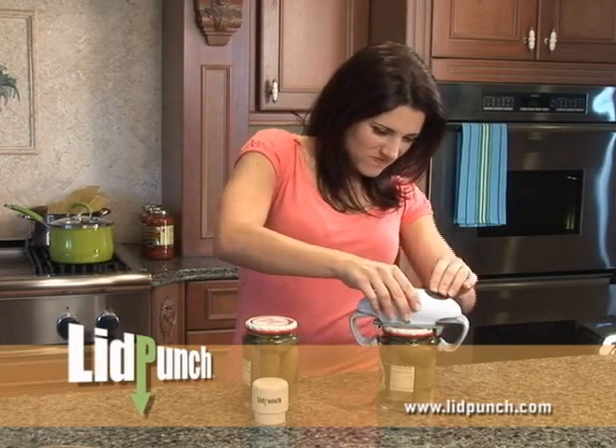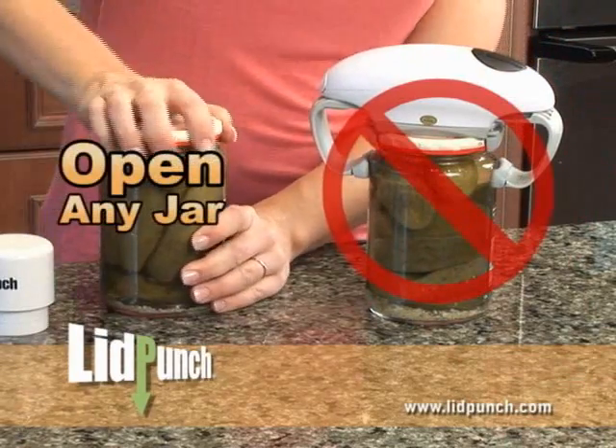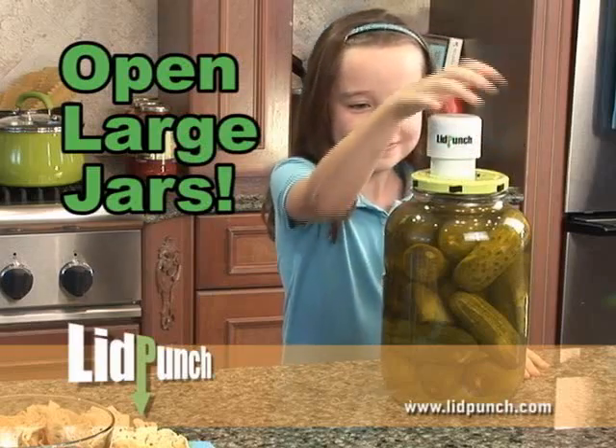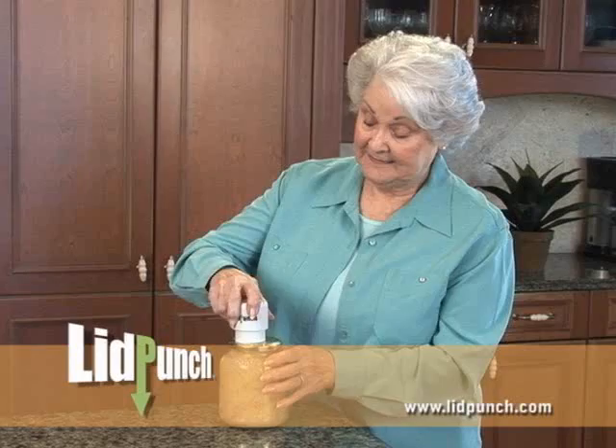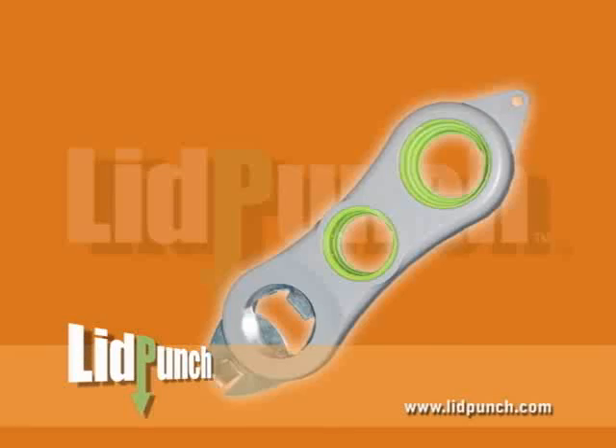Other devices are big, bulky, and slow, and they eat batteries. With the Lid Punch, you open any jar instantly. Open large jars, even if you have small hands. And if you have arthritis, you'll never struggle again with the Lid Punch.